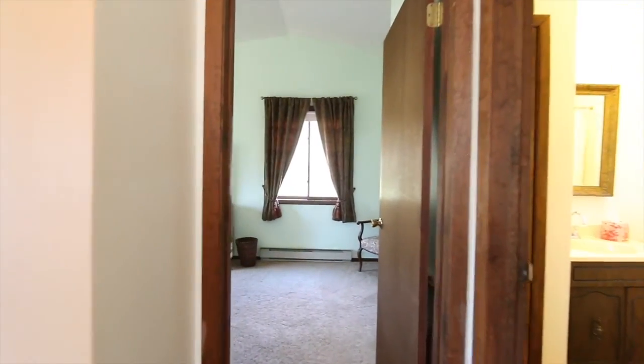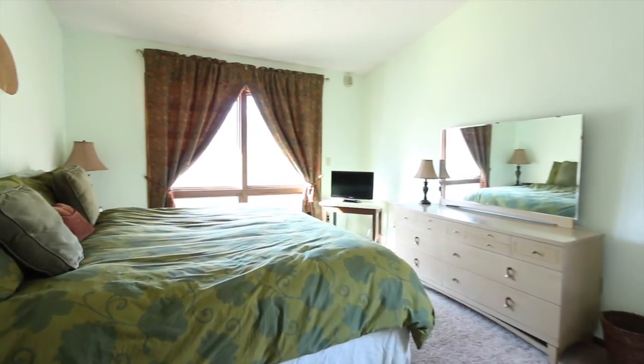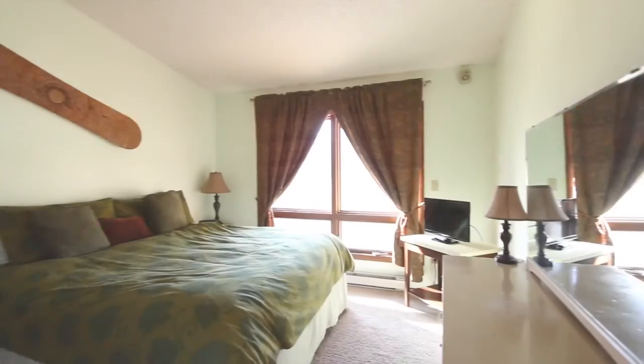Just a short trip down the hall is a cozy and spacious master suite with super soft bedding, plenty of windows with gorgeous views and a nearby full bath.